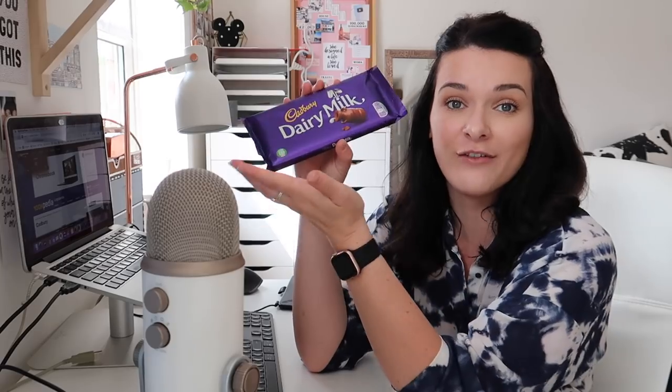I've looked online and there have been various evolutions and changes of the Dairy Milk packaging. I'm basically just going to base it off of the one I have, and I might just have to sample the chocolate along the way — let's call it quality control.